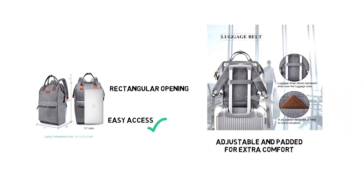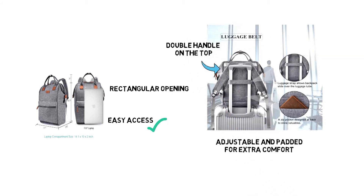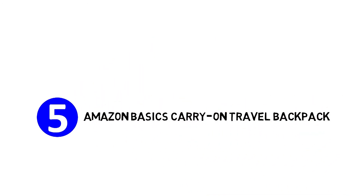The shoulder straps are adjustable and padded for extra comfort. There's also a double handle on the top added for convenience. Lastly, at number five, we have the Amazon Basics Carry On Travel Backpack.